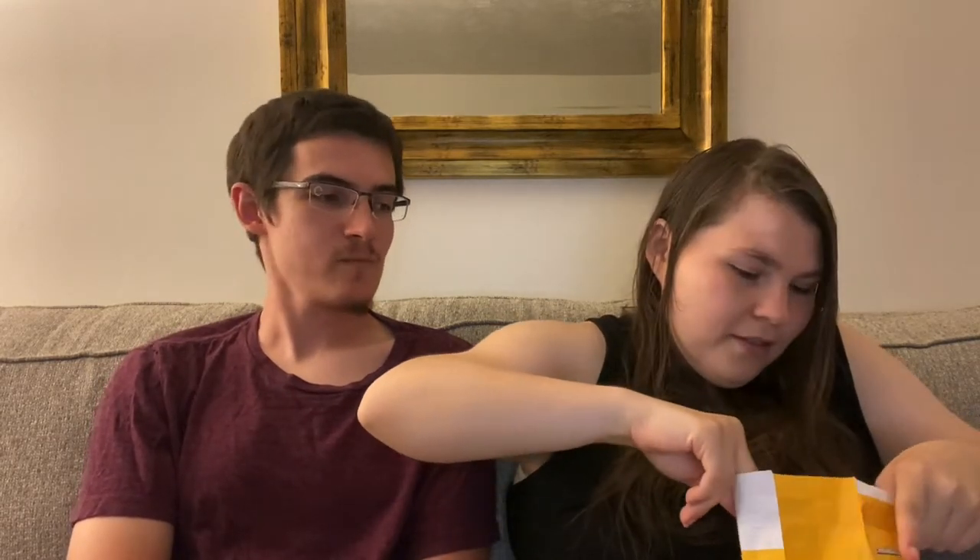Next we're going to have the new goldfish flavor: blasted cheddar and sour cream. 'The snack that smiles back.' These goldfish — they don't smell like anything... they smell like Kraft mac and cheese when you first open the box.